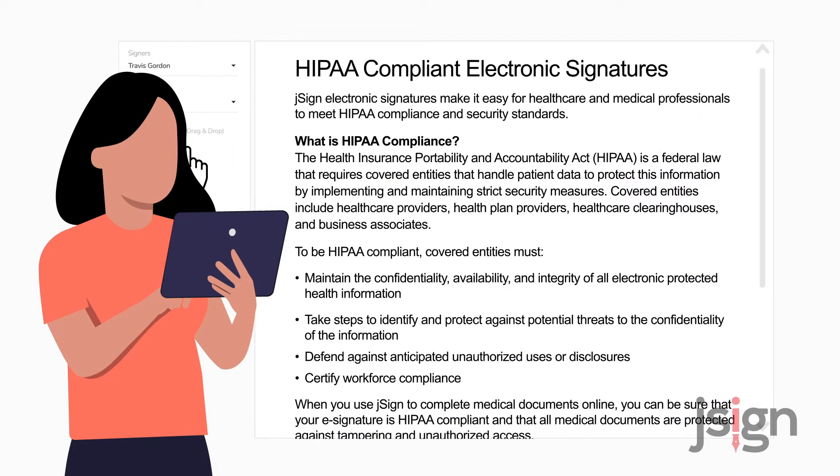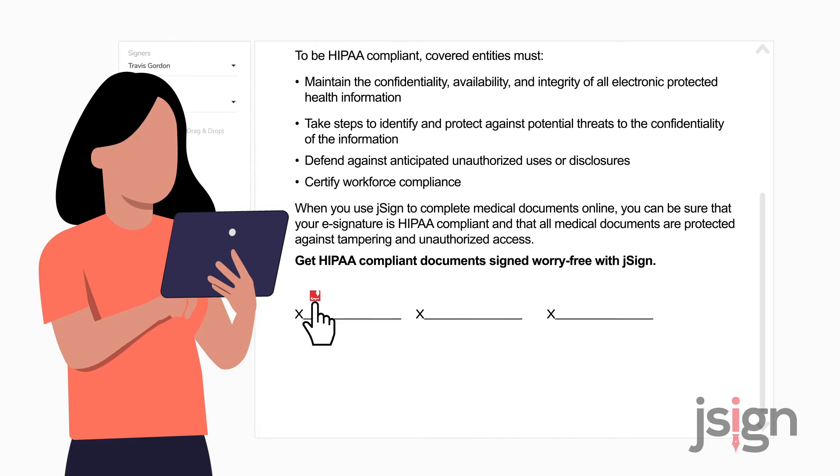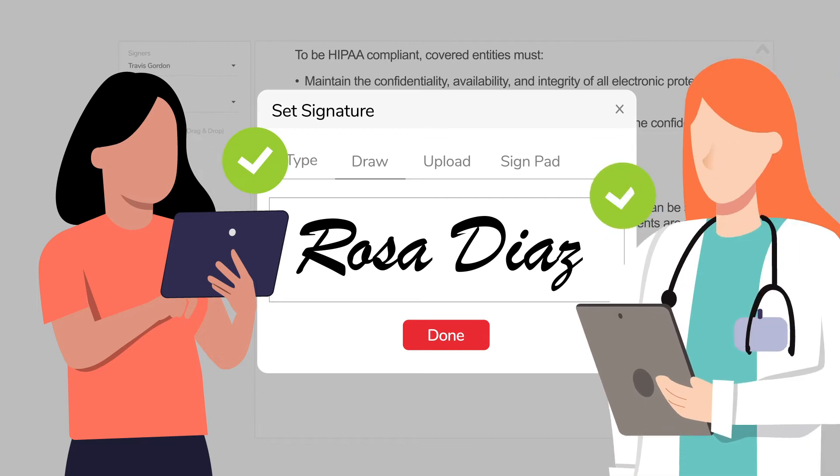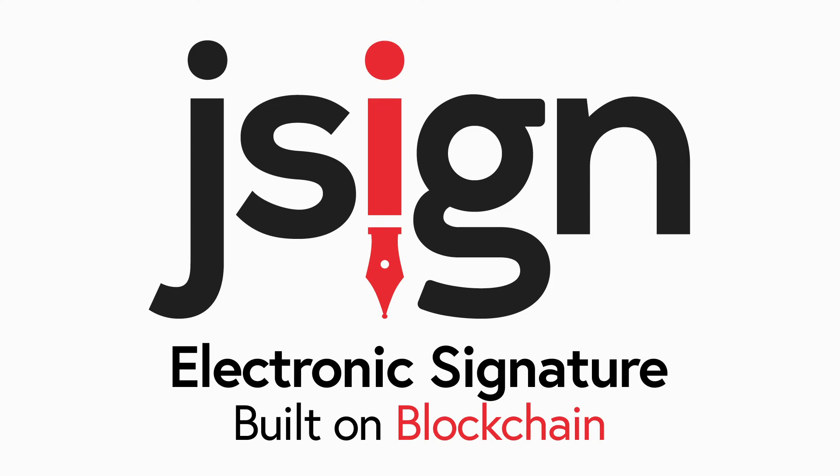Before Isabella arrives at the hospital, Isabella's daughter, who has the authority to sign medical documents on her behalf, signs the admission and authorization forms securely and electronically with JSign, which is built on blockchain and HIPAA compliant.